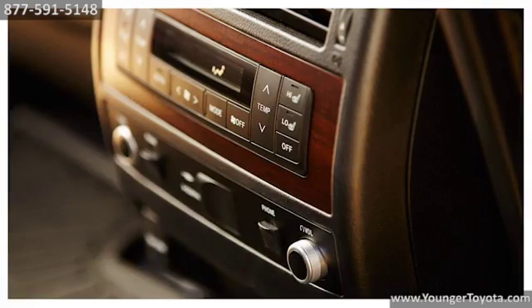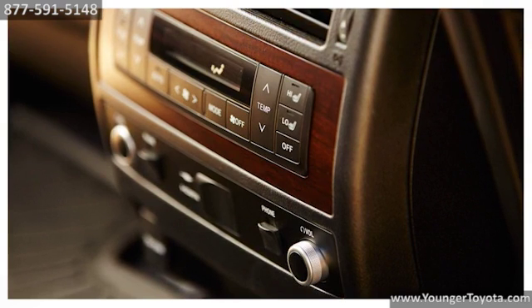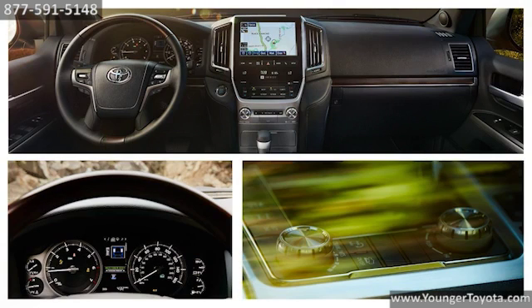Multi-stage heated front and second row seats and four-zone automatic climate control provide each passenger with individualized comfort. The sleek dashboard sports a large, high-resolution touchscreen display as well as intuitive controls.